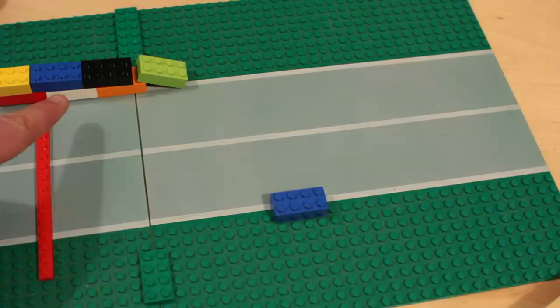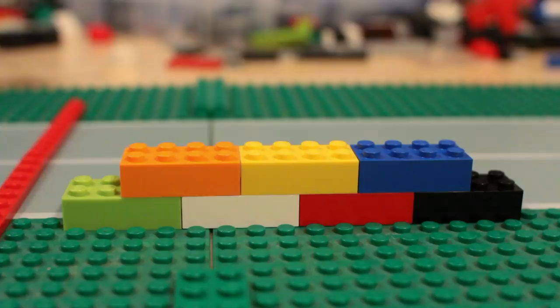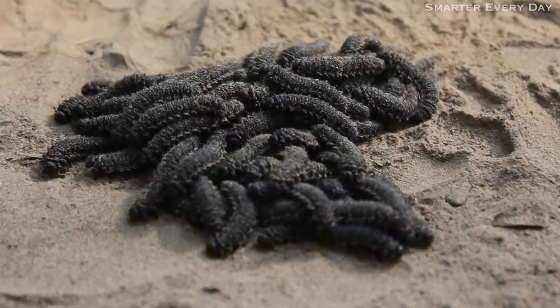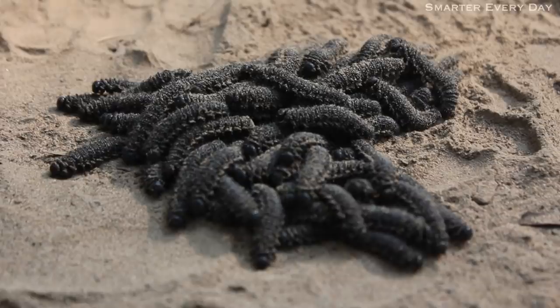But think about this — what if we had three levels or even more? How much efficiency do the real caterpillars add every time they add a level? I think the coolest part is that they all stop at the same time. Look at that. Then they start back up. Tactile communication, right?